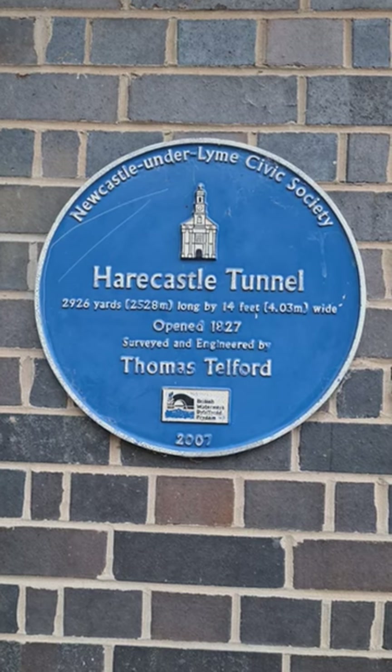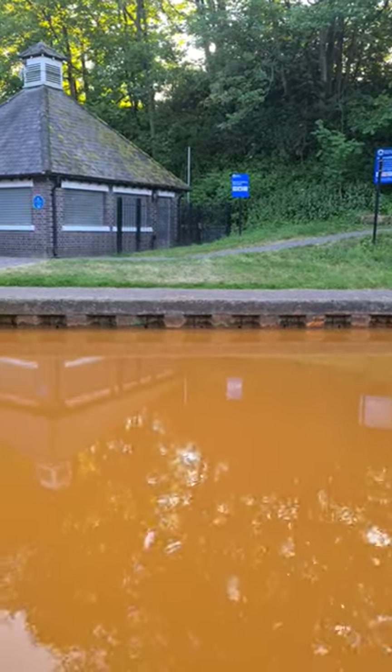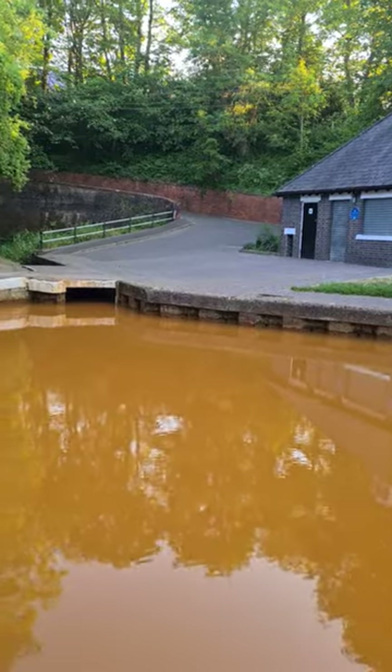The second tunnel used to have a towpath, much of which was on wooden supports. The horses didn't like it very much because it was in the dark. The towpath kept breaking and was done away with long ago.